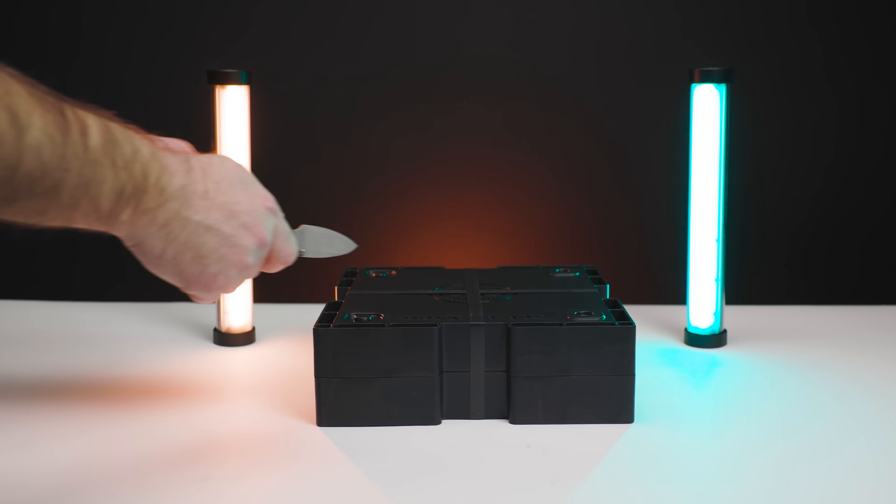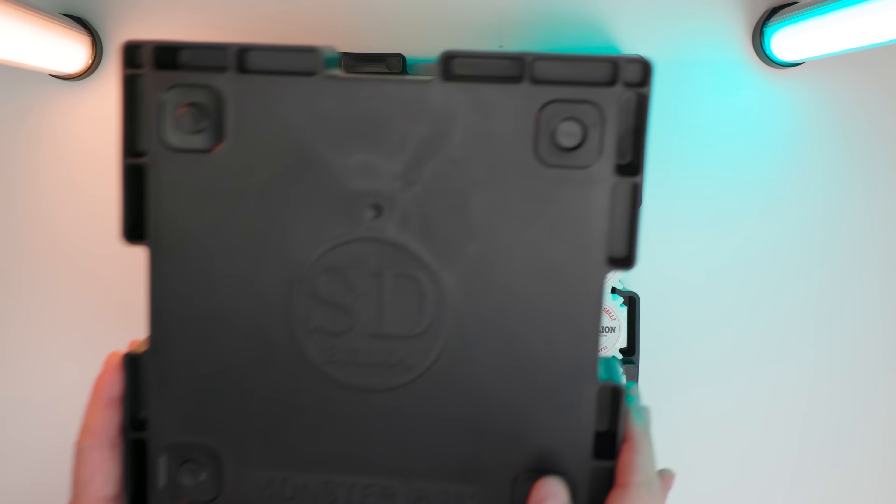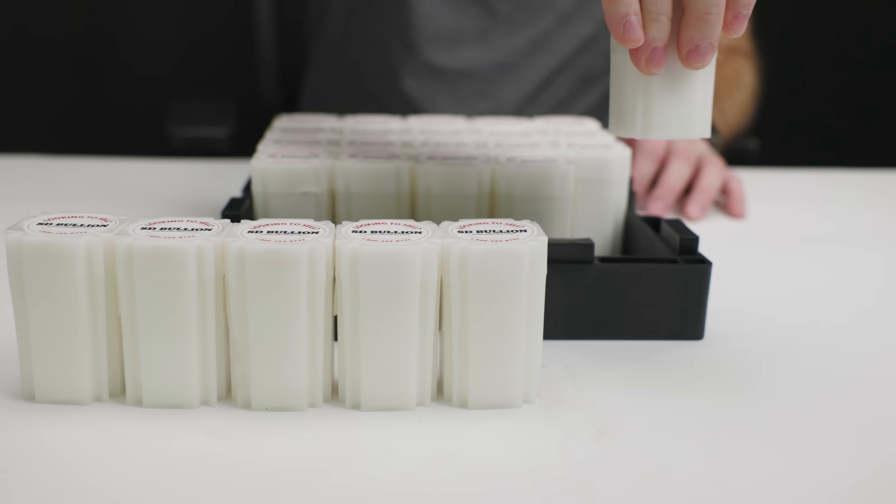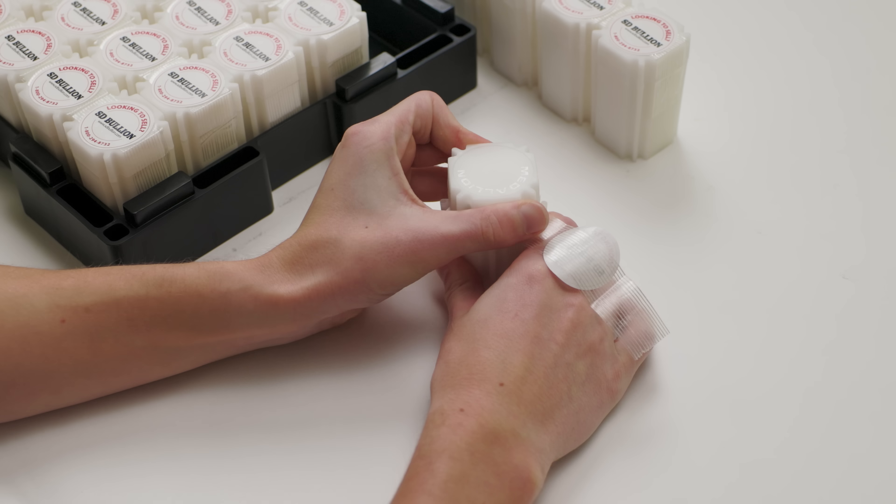SD Bullion's Monster Box Sweepstakes is back! Featuring 500 of SD Bullion's very own Silver Tree of Life coins in a monster box for the first time ever.